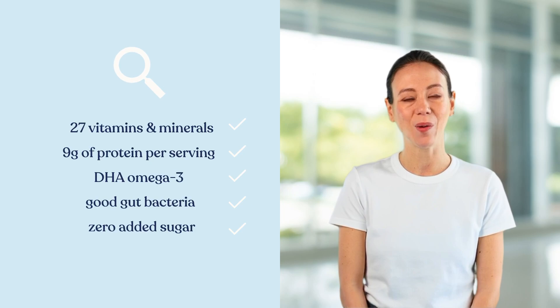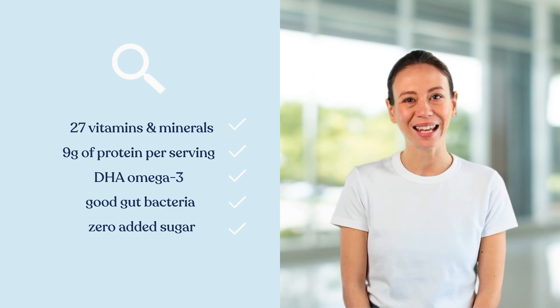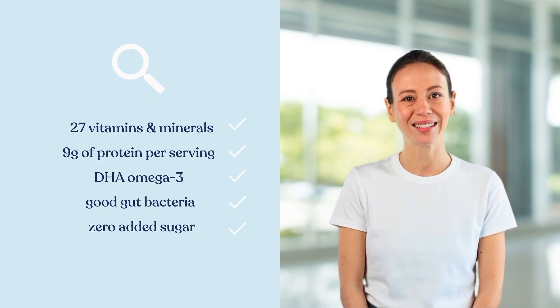DHA, omega-3s, are vital for brain development and cognitive function. KendaKids includes this essential fatty acid to support the healthy growth of a child's brain and eyes.